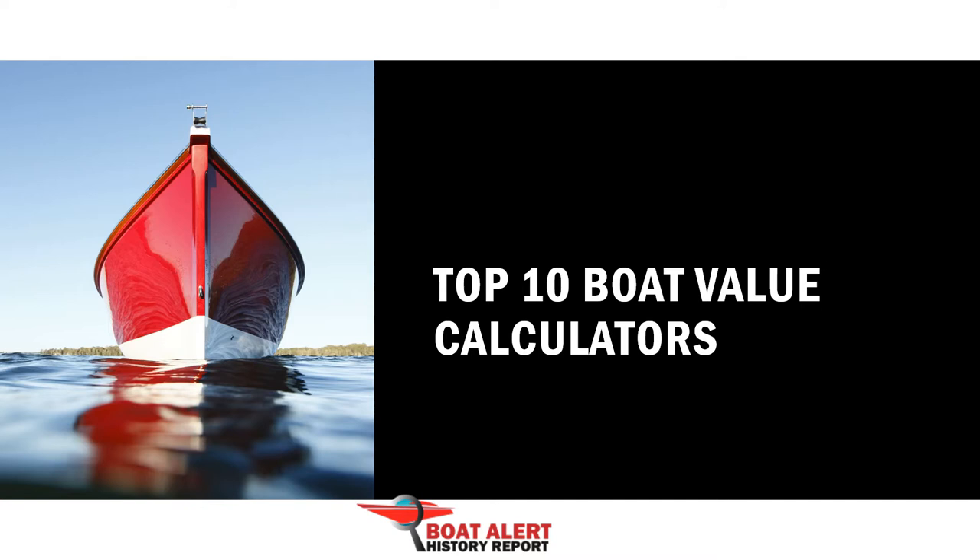This is Billy with BoatAlert.com, and today we will talk about the 10 best boat value calculators. To skip ahead, use the chapters in the description below, but stick around till the end so you don't miss any of them. If you are not already subscribed to this channel, you may want to consider it because we have some great boating topics coming up. Let's dive right in.